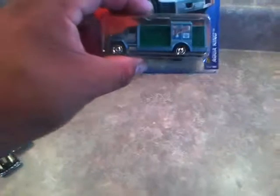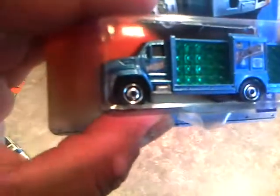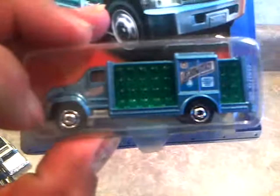And I got the blue Aqua King - Golden Waters. This one has chrome wheels and the bottles are green. There it is right there. Cool truck. I got both of them, which is pretty cool.